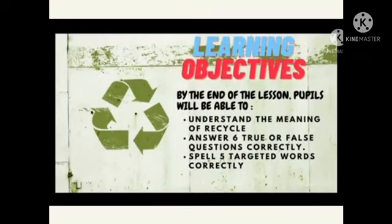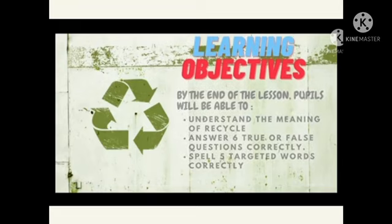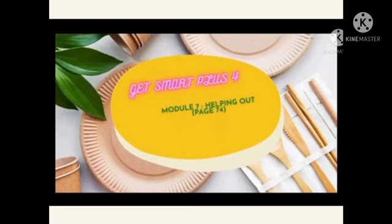Our learning objectives for today. By the end of the lesson, pupils will be able to: understand the meaning of recycle, answer 6 true or false questions correctly, and spell 5 targeted words correctly.